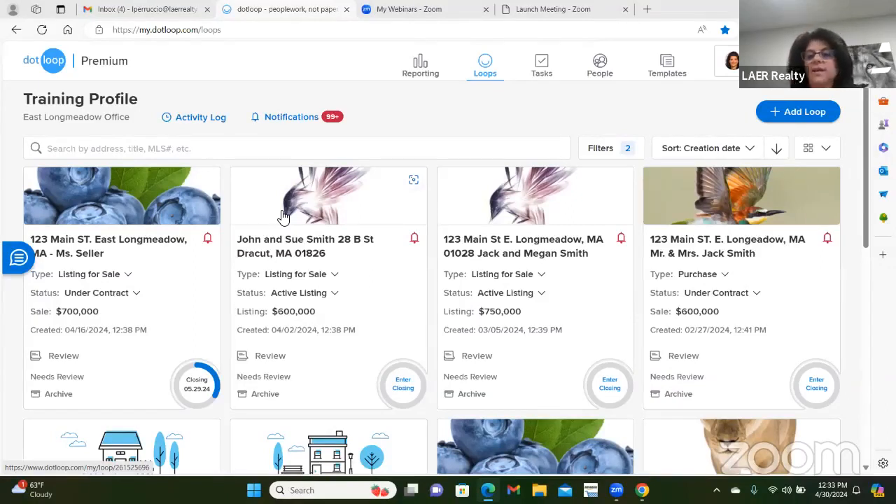This training is divided into three sections. The first section is how to set up your loop for success — if you do the three steps, A, B, and C, your paperwork will be successful. The second section covers how to submit your loop for review, and the third section — my favorite — is all the little tips and tricks to help you navigate through Dotloop.